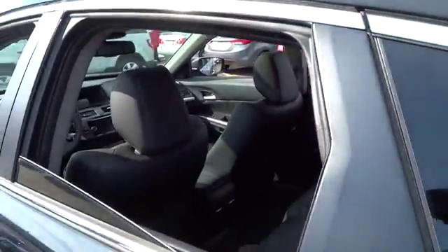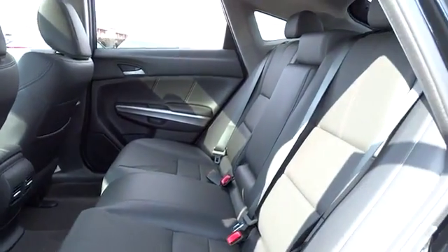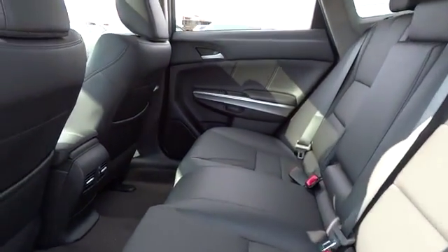Floor mats. Climate control. Rear defrost. AM FM stereo radio. Universal garage door opener. Fog lamps.